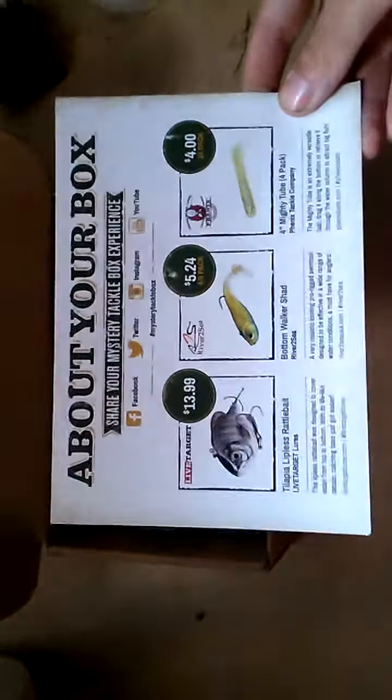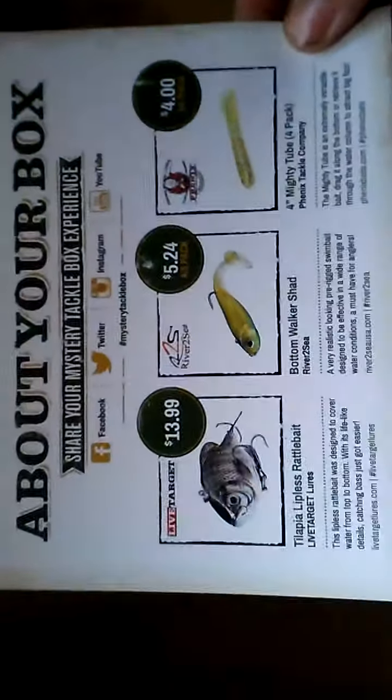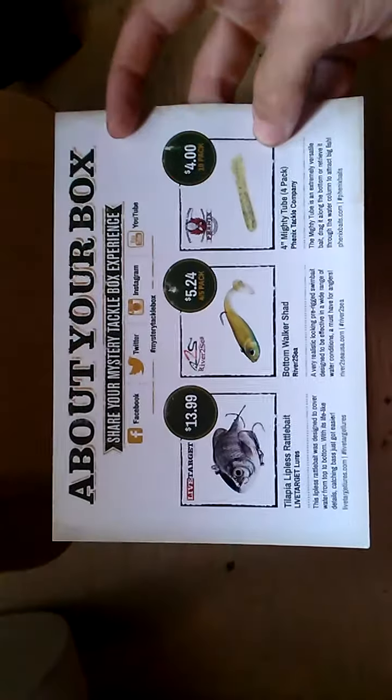I rearranged it a little bit, but you get the card of course — it's about your box and has the prices. For the most part it's accurate, besides a couple of sample packs. It tells you what it would cost for a full pack.